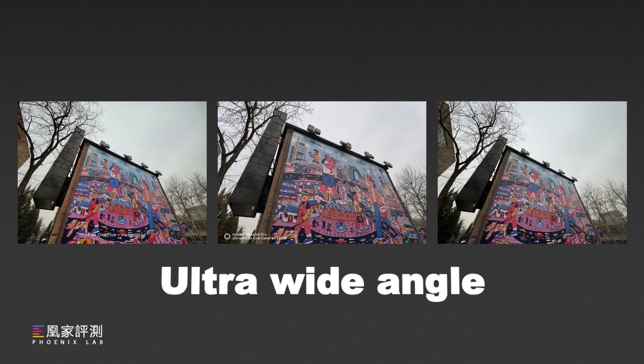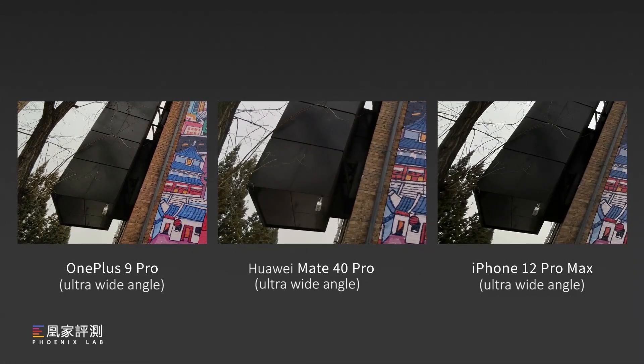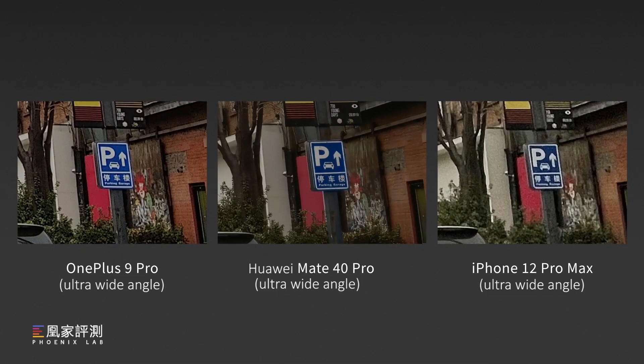Moving to ultra-wide angle photos — Huawei has the narrowest FOV and iPhone has the largest. If you look at the lower left corner, OnePlus and Huawei have more details than iPhone in the dark part. If you check the whole photo, iPhone and OnePlus have more accurate white balance and both have good control on distortion. Checking out this group of photos, we can see Huawei went for a reddish and iPhone went for a greenish white balance, while OnePlus is leaning more neutral. Zooming in on the side, Huawei has clearer text.